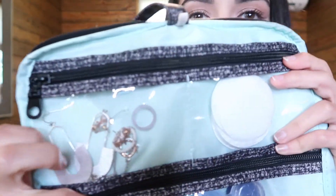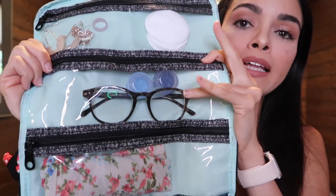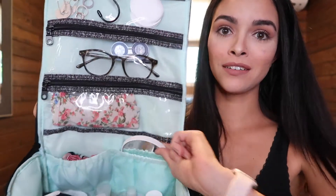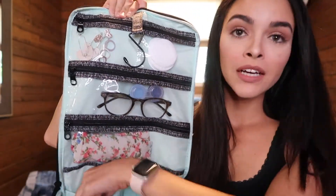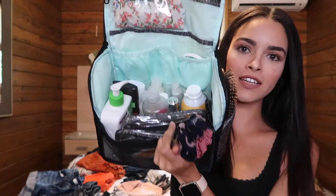In the zipper pocket I have my jewelry — my silicone wedding band, some earrings, and a necklace — and cotton pads for my skincare. Here I have my glasses and contact case. I also have a hairband so when I wash my face, hair doesn't get in the way. My hair is naturally curly and I want to keep it straight this weekend. In these pockets I have a little mirror, some scrunchies, and a tweezer.